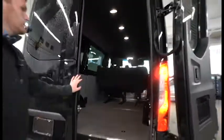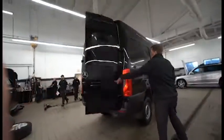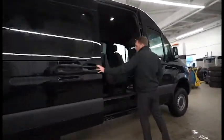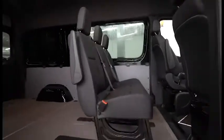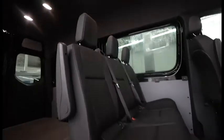Let's go around to the other side and open this door up. Again, you can see the three bench seats in there and more of that cargo room.